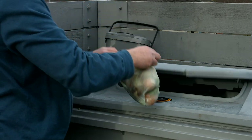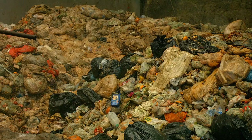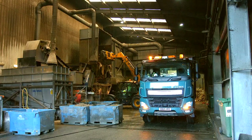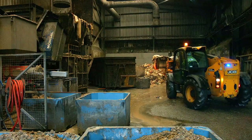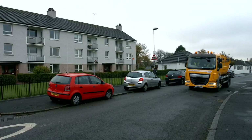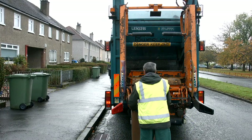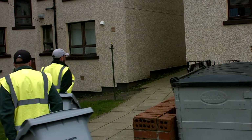So what happens next? Where does it go? The food waste collected from a multi-storey is taken to a treatment facility where it is processed to produce a gas used to generate electricity. Your food waste recycling service is for all your food waste, cooked and uncooked — it even takes eggshells and bones.